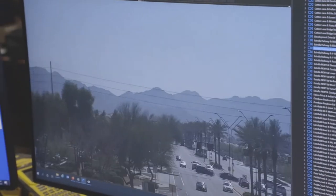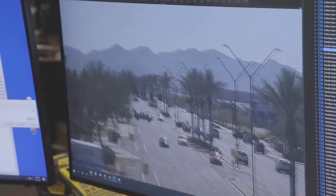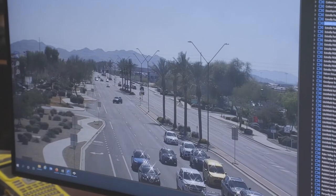This is what we call PTZ — we're able to pan, tilt, and zoom the camera. And again, we're interested in how that corridor performs, because that helps us identify and recommend enhancements to our road systems.